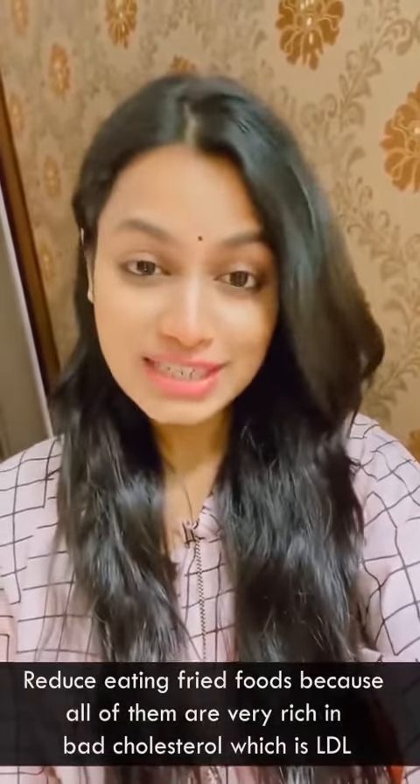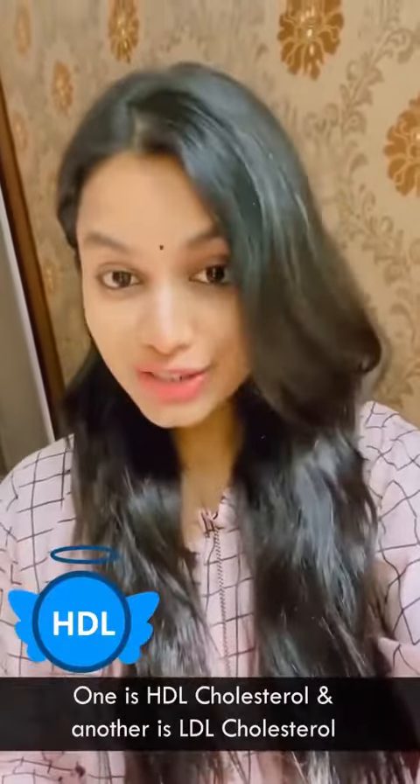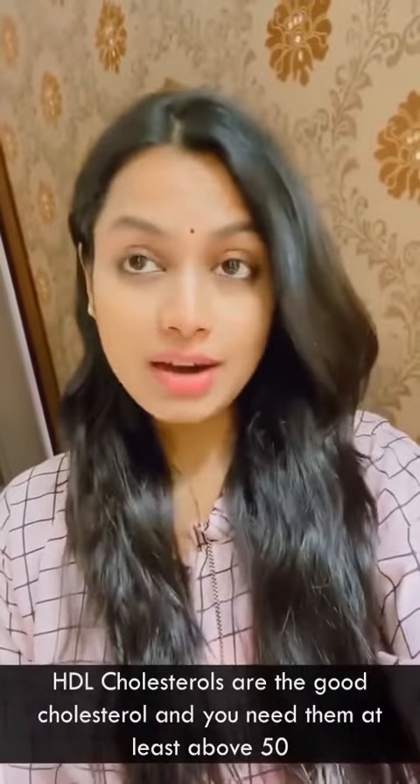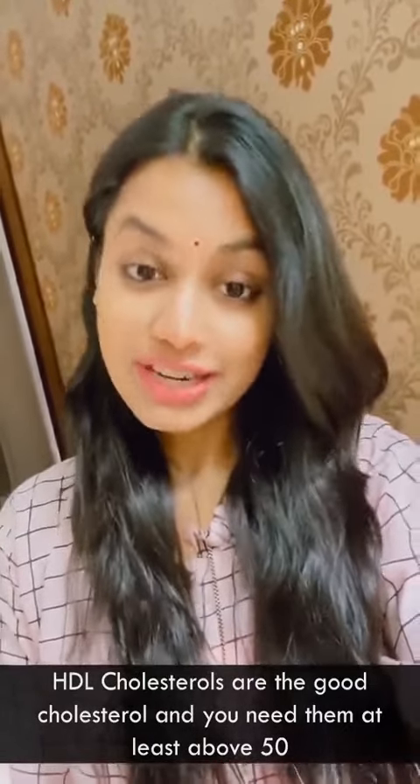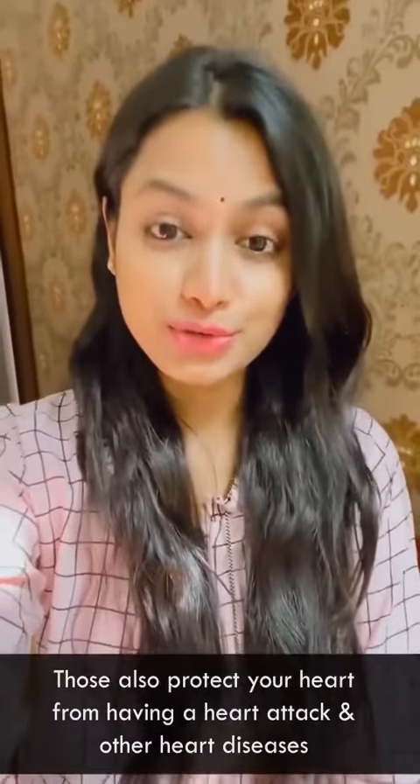Cut down on gluten as well — all of this will help you reduce cholesterol. Now, when you talk about cholesterol, there are two types: HDL cholesterol and LDL cholesterol. HDL is the good cholesterol and you need it at least above 50, which is a very high and very good HDL score. HDL cholesterol also helps protect your heart from heart attacks and heart disease.